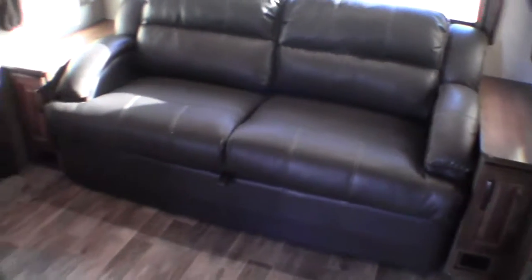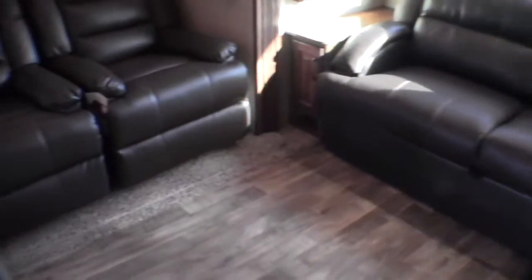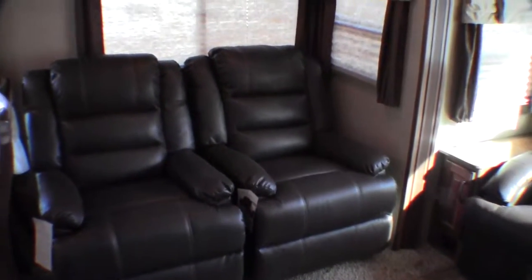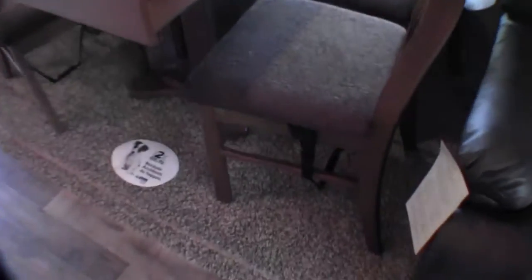Now to the entertainment center — DVD, AM/FM stereo. Nice big TV. Electric fireplace. Pull-out couch in the back that goes into a bed. The nice thing about this is you can just push a button and the slides go in — you don't have to first move the chairs, because these chairs are in the slides. Great storage above those chairs. And you've got the table. These chairs have storage underneath them, and there's also storage in the table.